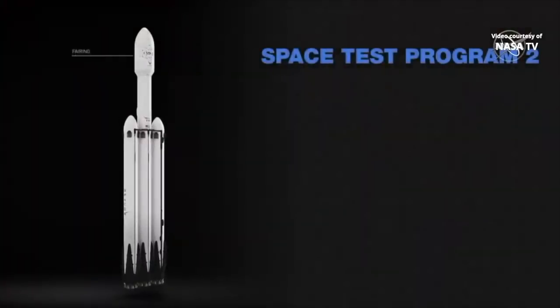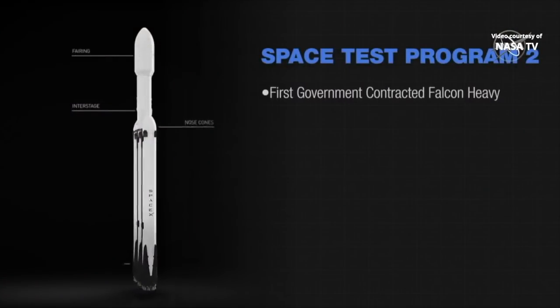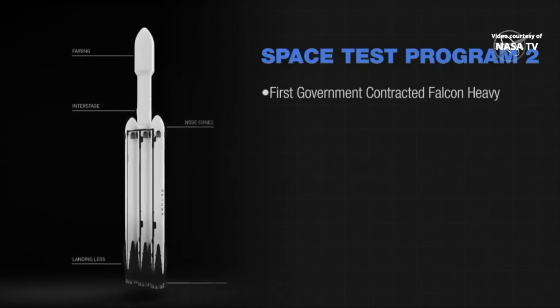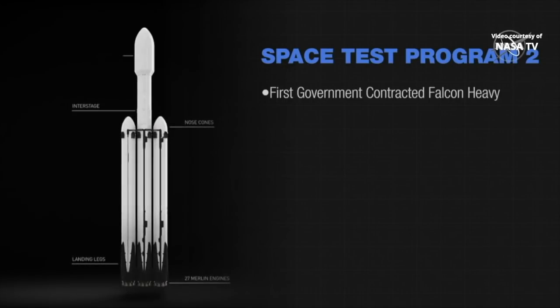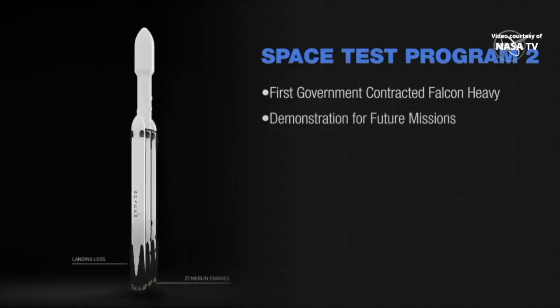Space Test Program 2 is the first government-contracted Falcon Heavy rocket, and it's managed by the U.S. Air Force Space and Missile Systems Center. The launch will demonstrate the powerful rocket's capabilities for future missions.